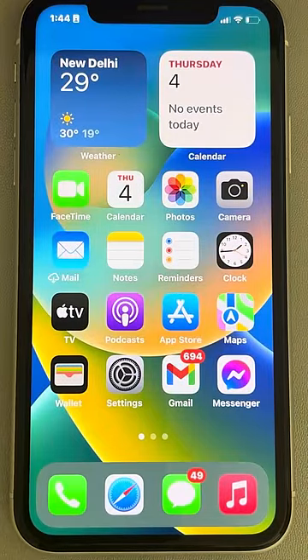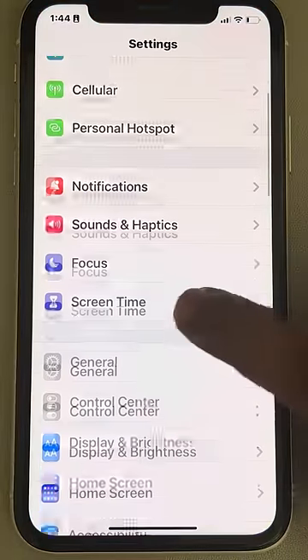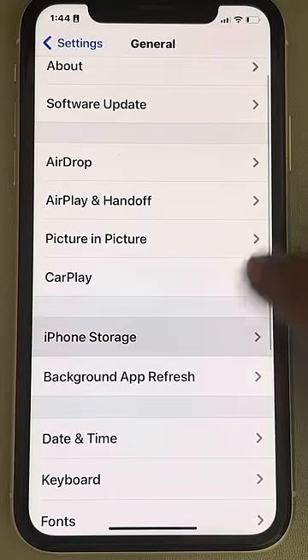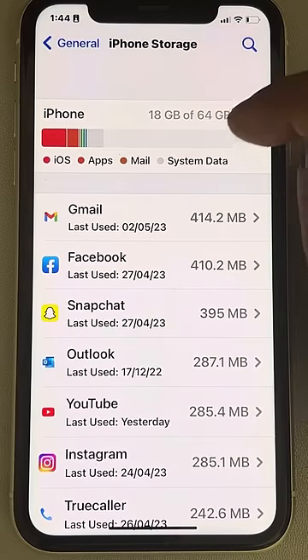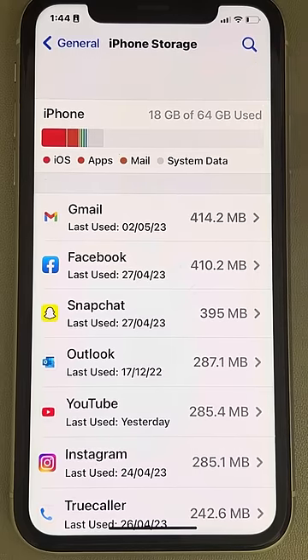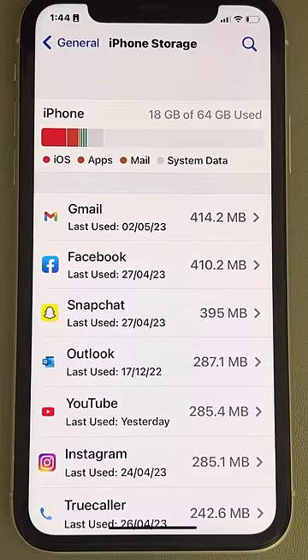If this does not fix your issue, there is one more thing you can do. Go to Settings, scroll down and find General, tap on General, then tap on iPhone Storage, and make sure there is enough space available. If 99% of the space is used, try to delete some large videos to free up space on your iPhone.